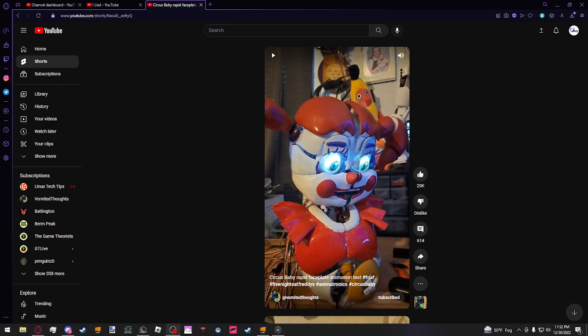I was scrolling through my recommended and I found this guy's channel. I clicked on this short just for a first of many examples — this guy has built, like, 3D printed and wired up and fully built — well, not fully — but like, Five Nights at Freddy's is gonna be real. Just take a look.